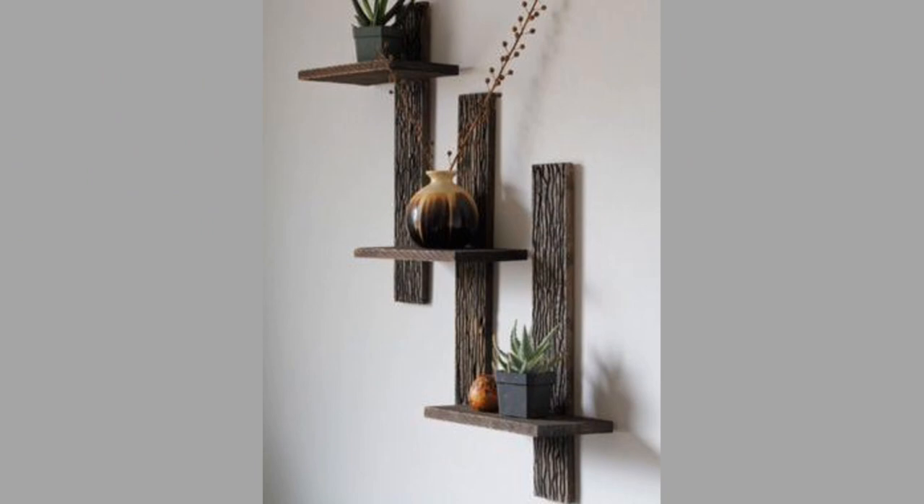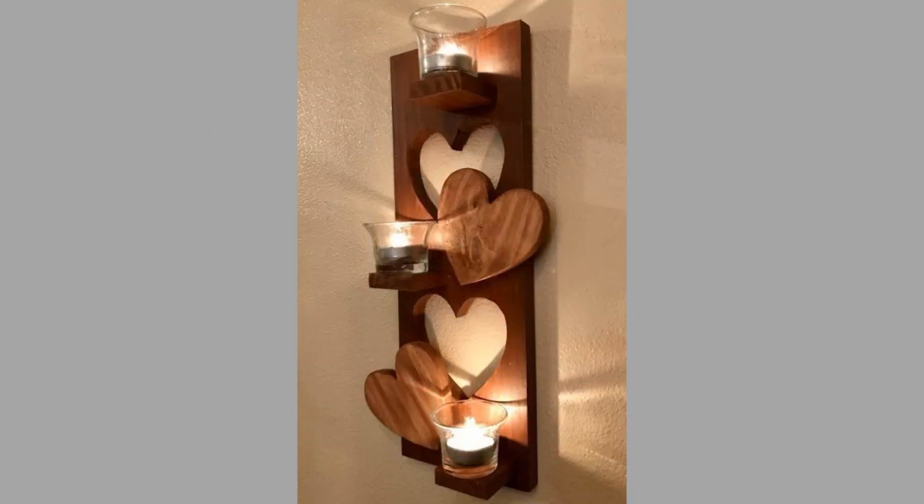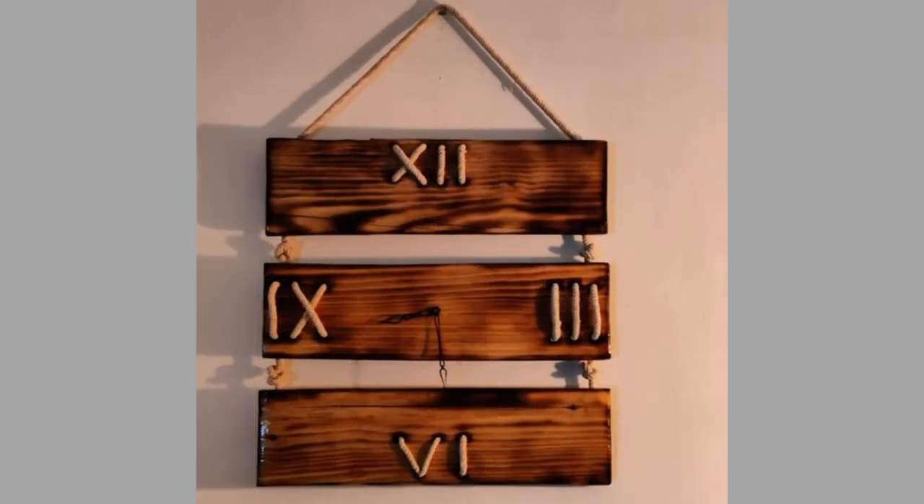One method of personalizing our homes is to make use of wall art and wall decor pieces. With the right wall art for your home, your entire decor can work together to foster that homey environment you're so proud to share. There are different types of wall decor and wall art ideas you can incorporate into your living space.